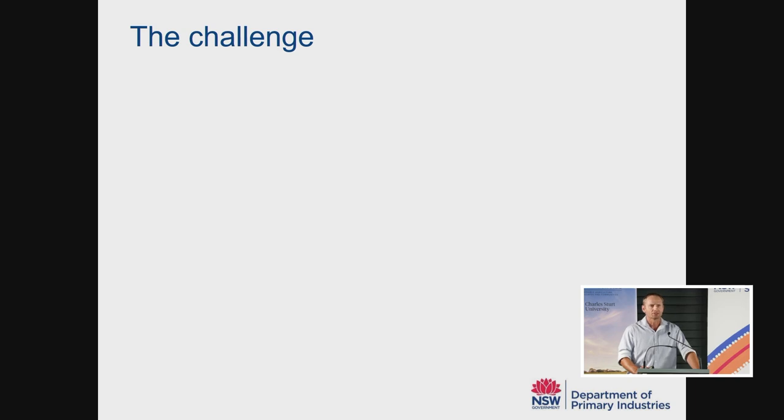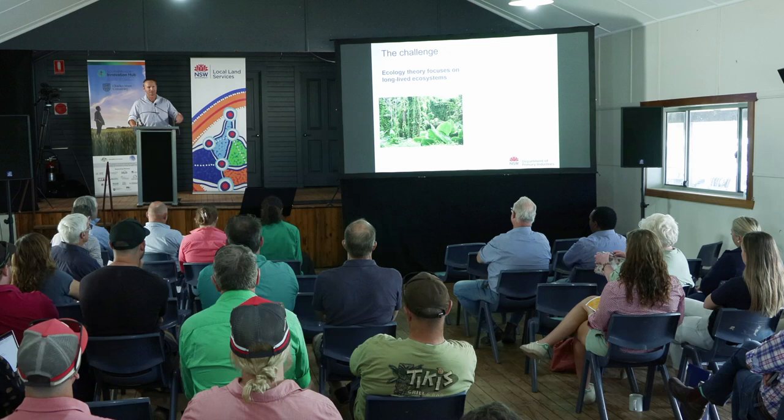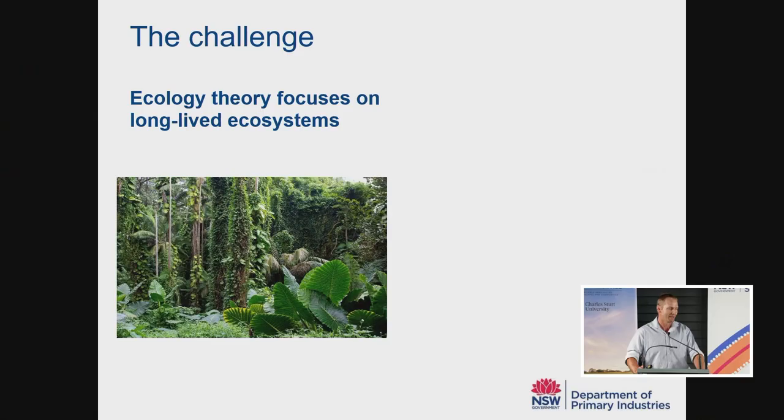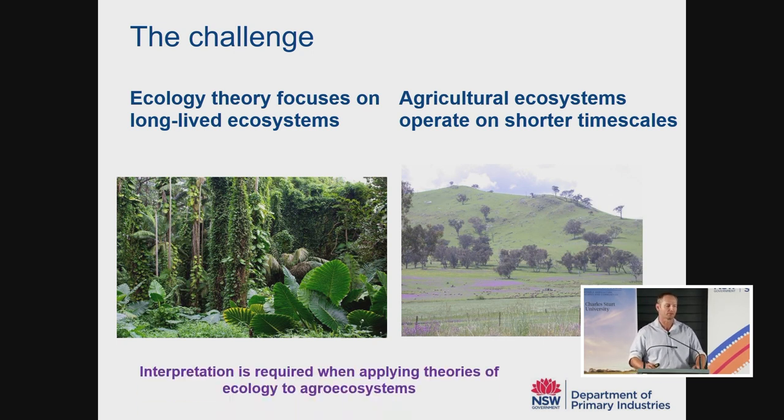So what's the challenge with mixtures? From my perspective, there seems to be a lot of noise in this space. A lot of people talk about mixtures and there's a lot of information, but it can be quite difficult to understand what's fact and what's story. From a scientific perspective, the challenge is that we're trying to understand competition dynamics between species. But a lot of the ecology literature is based on long-lived ecosystems like tropical rainforests, and whenever we try to apply that ecology theory to our agricultural ecosystems, there's an amount of interpretation required.